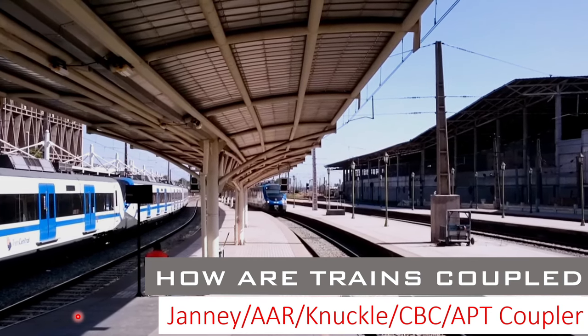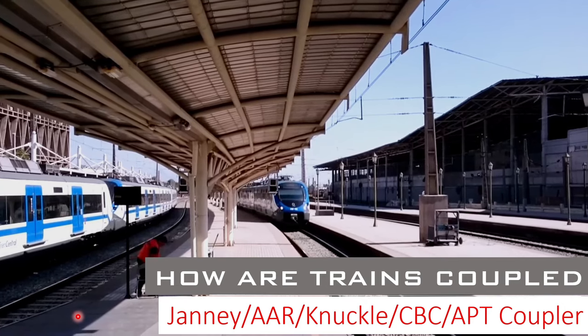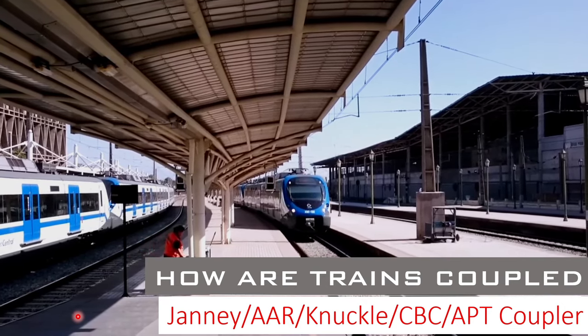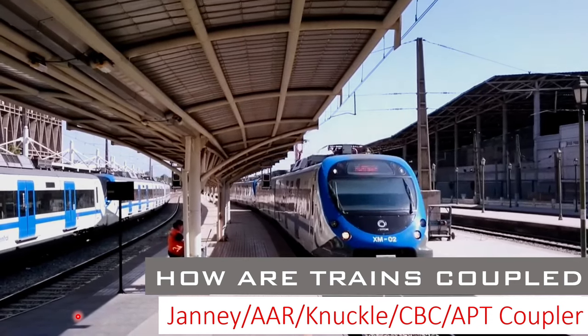If you are someone who likes to travel a lot in trains, then chances are that you have taken a train that used a Janney coupler. That's how widespread they are. And today we are going to look into this coupler.